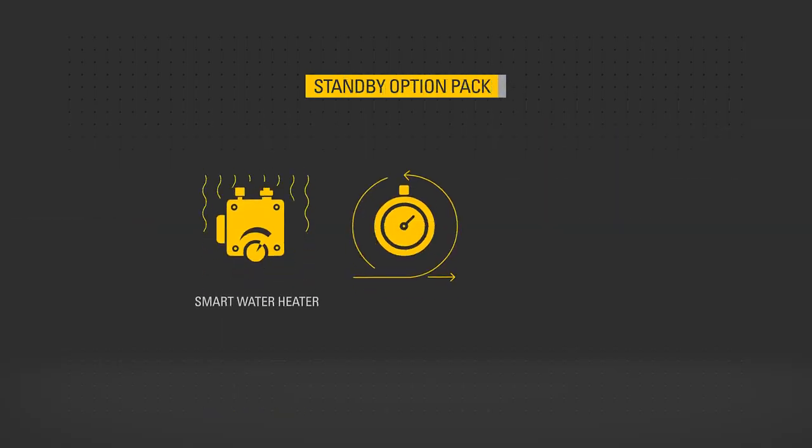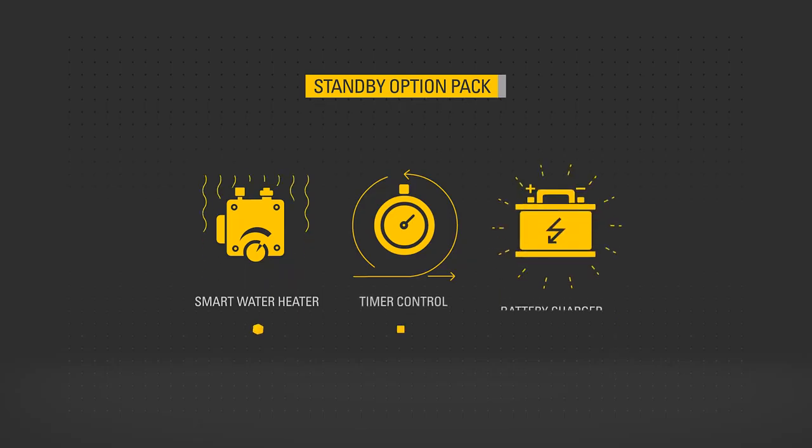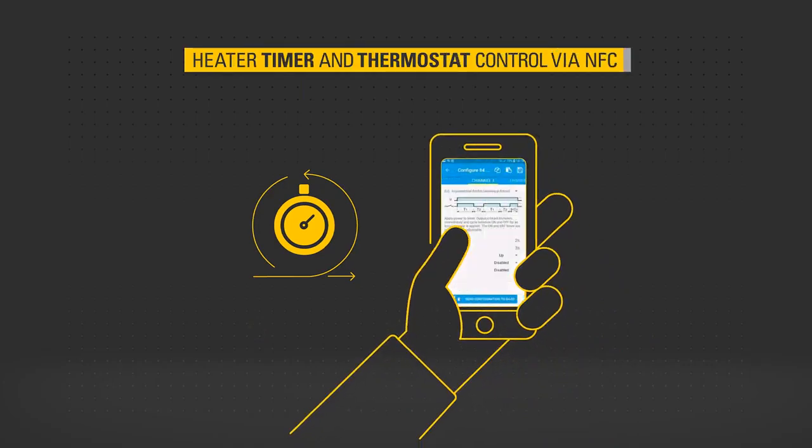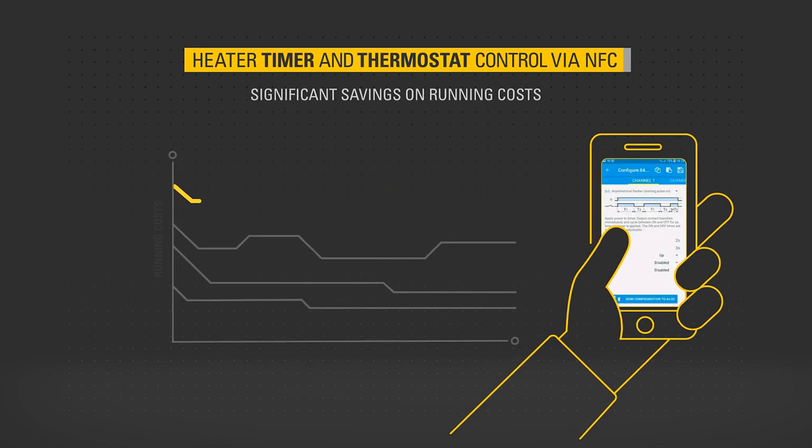The standby option pack contains a smart water heater with timer control and battery charger. Utilization of the smart water heater timer function for planned usage and thermostat temperature settings can significantly save on running costs.